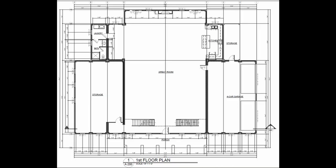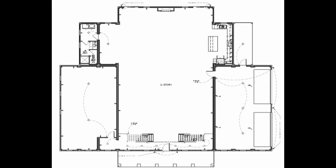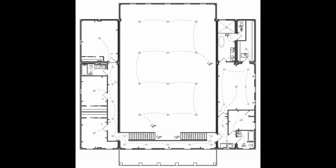Here is the floor plan for the first floor and for the second floor. Here is the electrical plan for the first floor and the second floor.